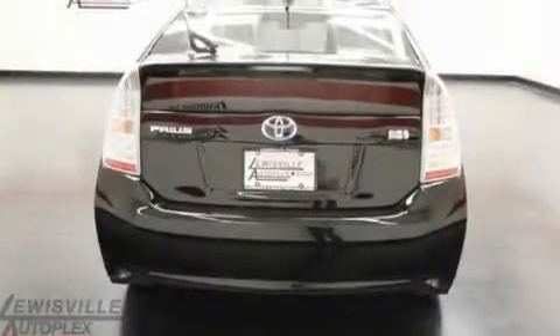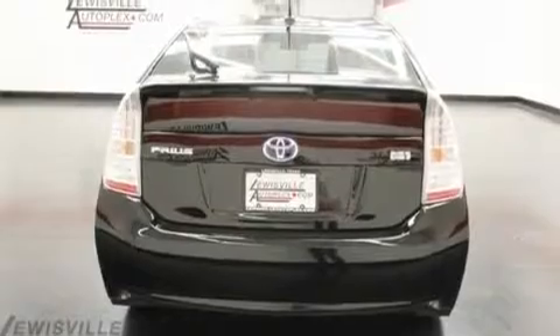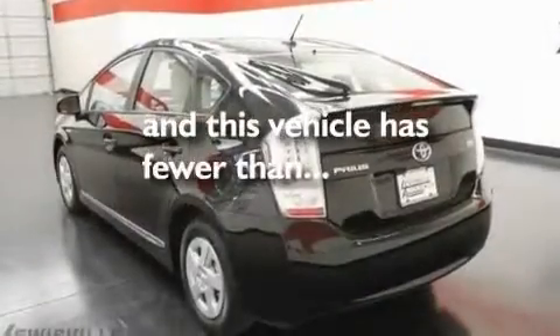Additional features include 12-volt power outlets, a low tire pressure indicator, a push-button ignition, and this vehicle has fewer than 2,000 miles on the odometer.